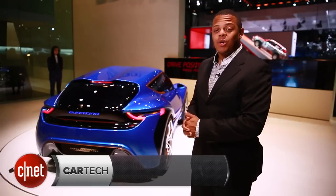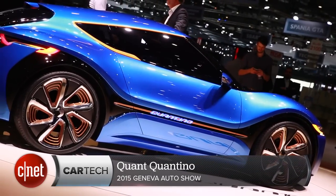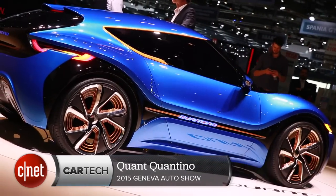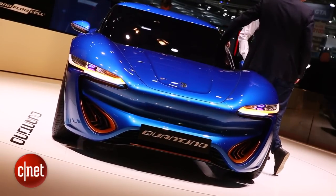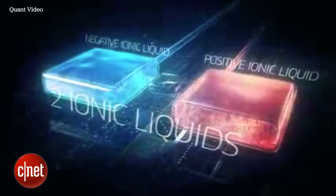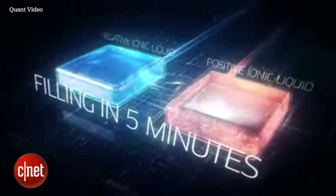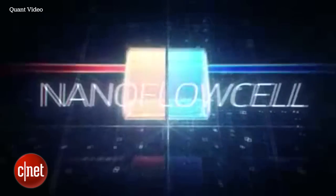Sometimes what's interesting about a sexy little car like this is what's happening under the hood. This is the Quant Quantino. It's a small 2-plus-2 electric car, but there's no battery anywhere in here. Instead, it's powered by what's called a nano flow cell. What's basically happening is that you fill up its two tanks with an ionized electrolyte fluid, and the vehicle uses that to generate its electricity on the fly.